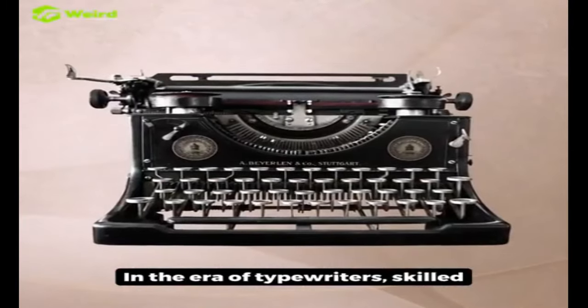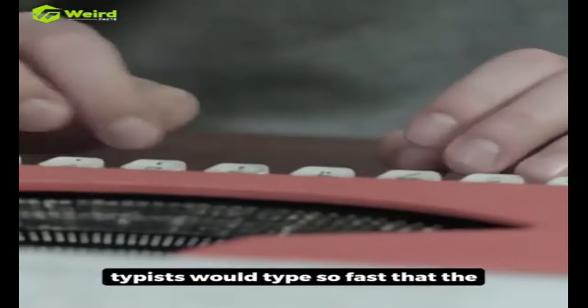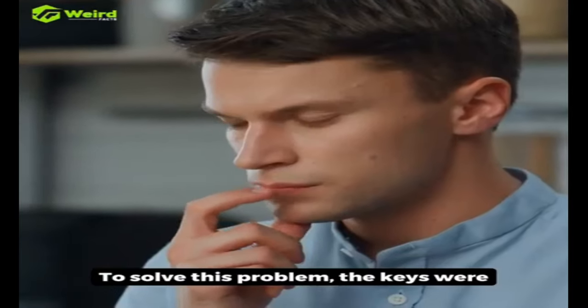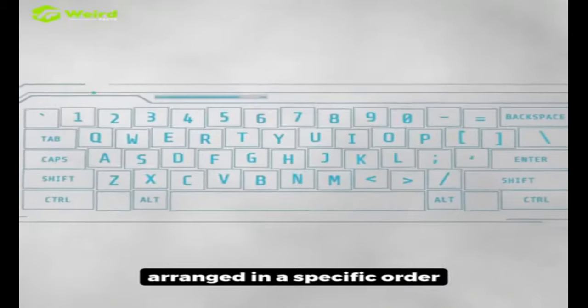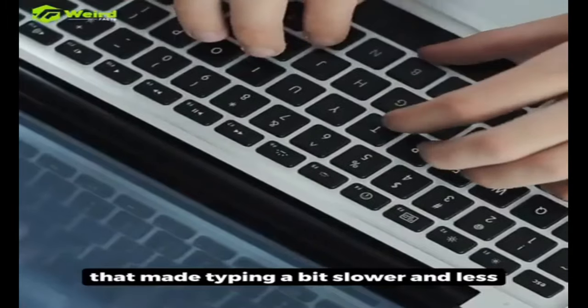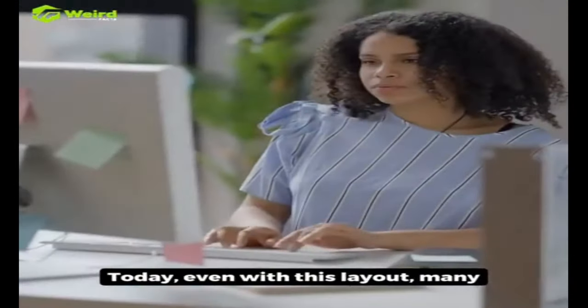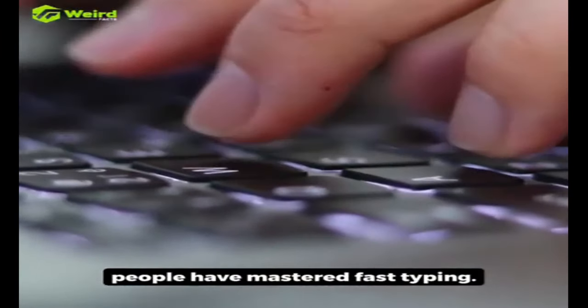In the era of typewriters, skilled typists would type so fast that the machines would jam. To solve this problem, the keys were arranged in a specific order that made typing a bit slower and less prone to causing jams. Today, even with this layout, many people have mastered fast typing.